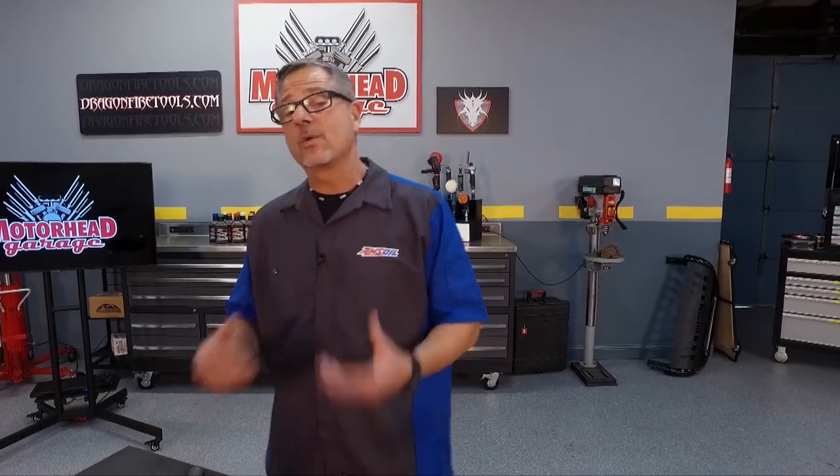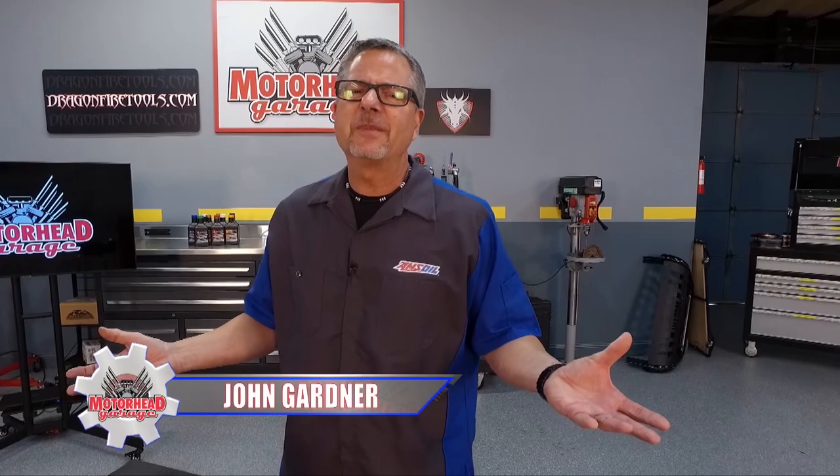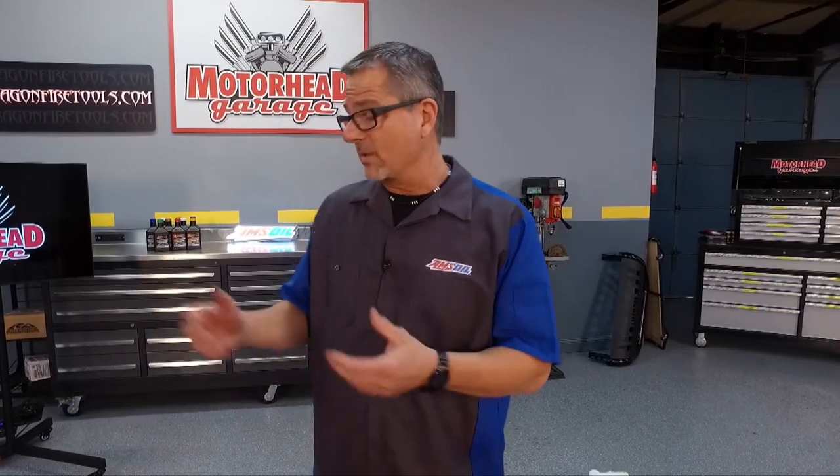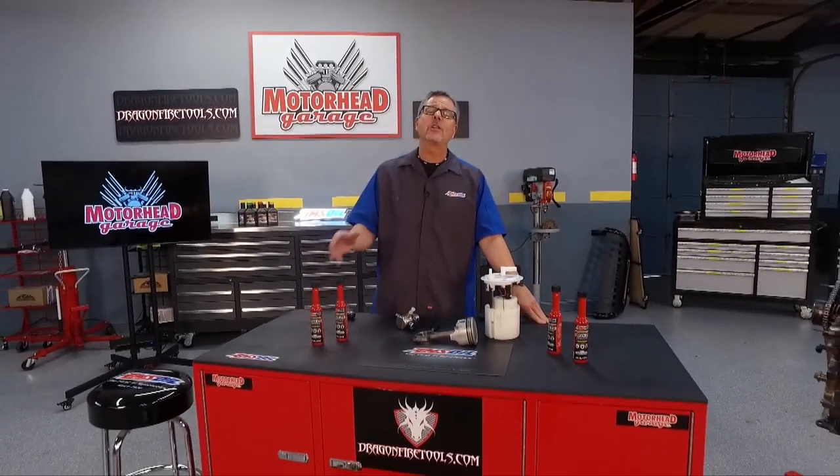Every year automobiles are gaining horsepower and also getting nice low emissions. Well in the past that wasn't the case — you either had horsepower and bad emissions, or good emissions and not a lot of horsepower. Today we're getting them both, and that's because of fuel injection. That's what this AMSOIL Tech Tips is all about.